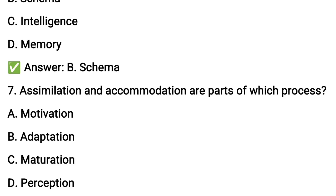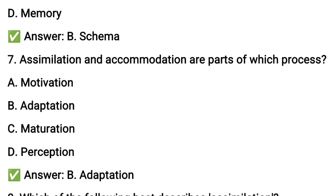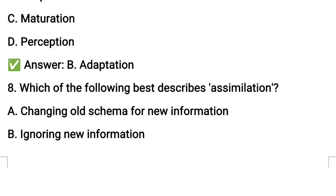Next question number seven: assimilation and accommodation are parts of which process? According to Piaget, assimilation and accommodation are part of the process of adaptation, option B. The concept involves schema, assimilation, accommodation, adaptation, and equilibration, all contributing to mental development.